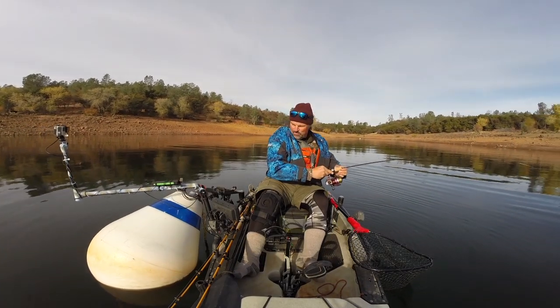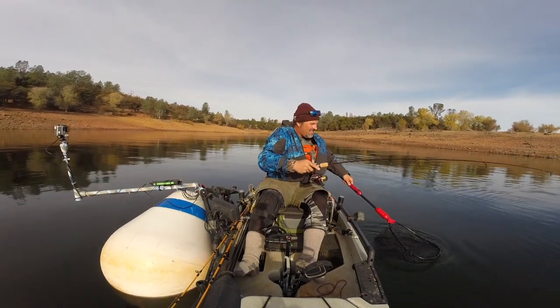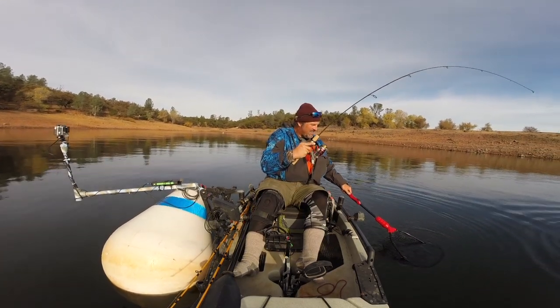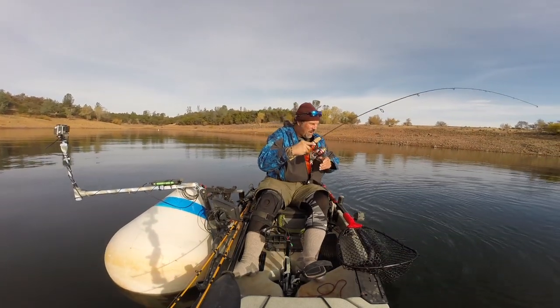That's a nice fish, pulling me all around this buoy here. Oh that's a nice big fish. Power bait, man.